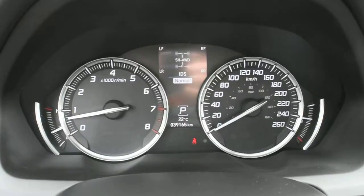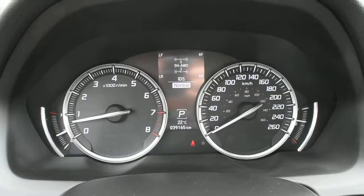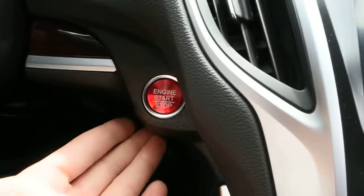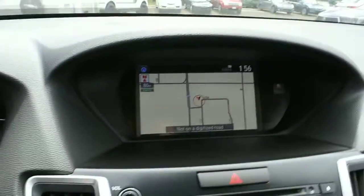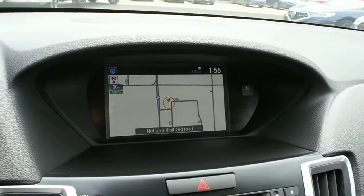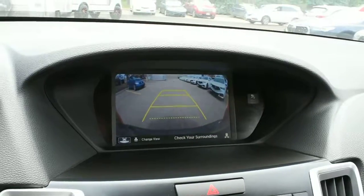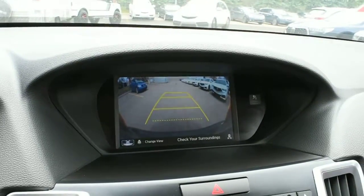The odometer currently sits at a very low 39,165 kilometers. With your keyless entry system, you do get a nice push-button ignition. Up top in your multimedia display, it does house your Acura navigation screen. Flipping this into reverse, it does come with your rear-view camera system offering guidelines.